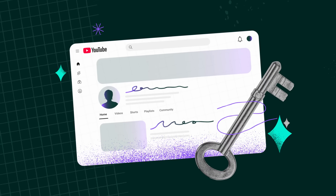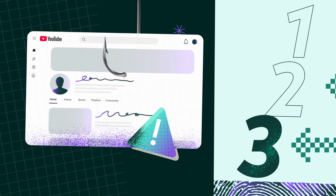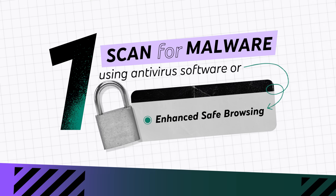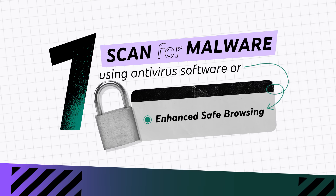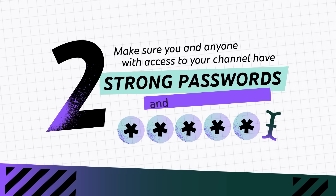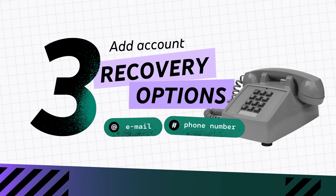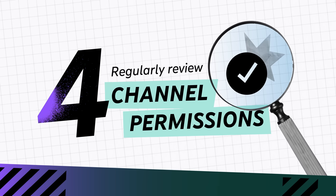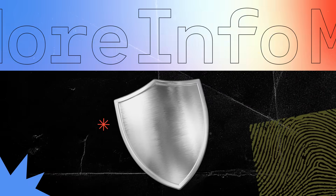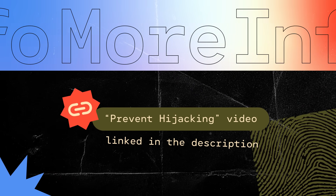Once your channel is back in your control and you've cleaned it up, you'll want to take steps to prevent your channel from being hacked again. Scan for malware using antivirus software or enhanced safe browsing on Google Chrome. Make sure you and anyone with access to your channel have strong passwords and two-step verification enabled. Add account recovery options like a recovery email or phone number, and regularly review your channel permissions and remove anyone who doesn't need access anymore. For more info on channel security best practices, check out our prevent hijacking video linked in the description.